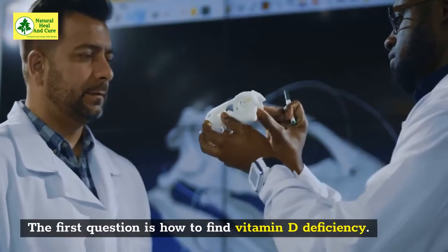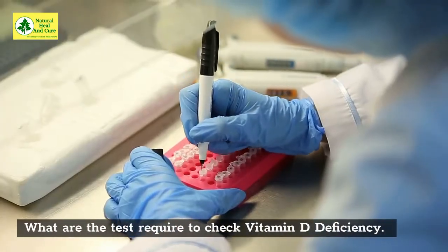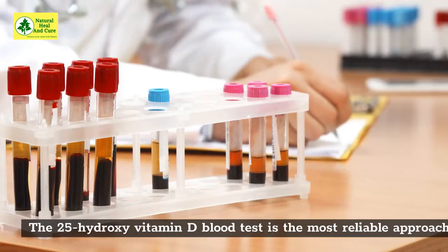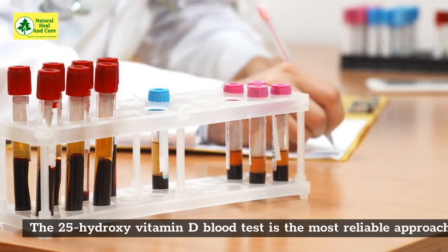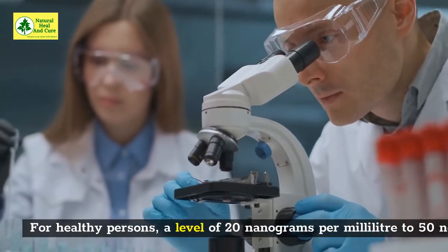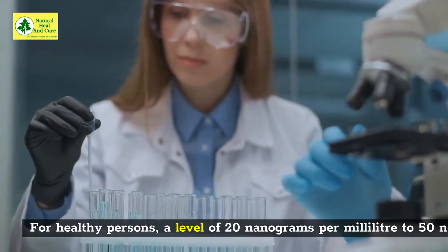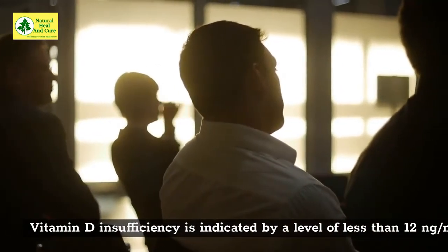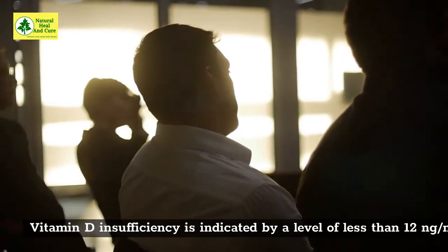The first question is how to find vitamin D deficiency. What are the tests required to check it? The 25-hydroxy vitamin D blood test is the most reliable approach to determine how much vitamin D is in your body. For healthy persons, a level of 20 nanograms per milliliter to 50 nanograms per milliliter is considered sufficient. Vitamin D insufficiency is indicated by a level of less than 12 nanograms per milliliter.